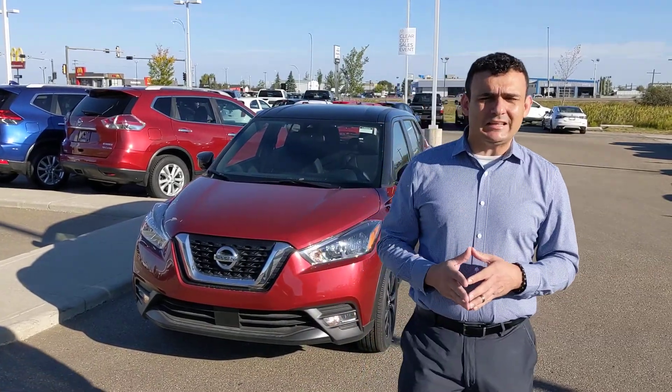Hey Ashley, this is Sal with LA Nissan. I'm the one that just emailed you a few minutes ago. As I mentioned in the first email, I wanted to run out here quickly so I can make a quick personalized video for you, so I can introduce myself — so you know exactly who you're working with — as well as give you a little closer look at that beautiful 2020 Nissan Kicks.